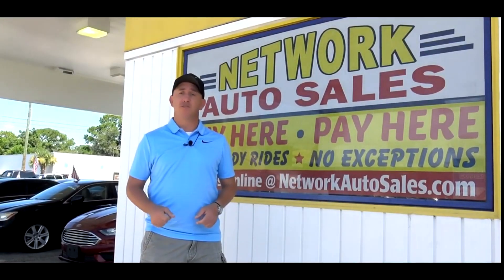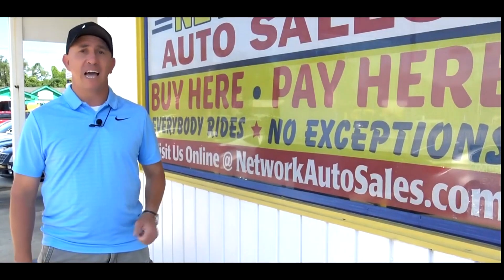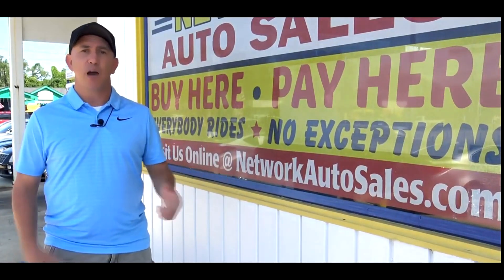If you want to see more pics, a full list of descriptions, and a full list of our finance options, please refer to our website NetworkAutoSales.com and we hope to hear from you soon. And remember, we've got guaranteed approval regardless of credit.